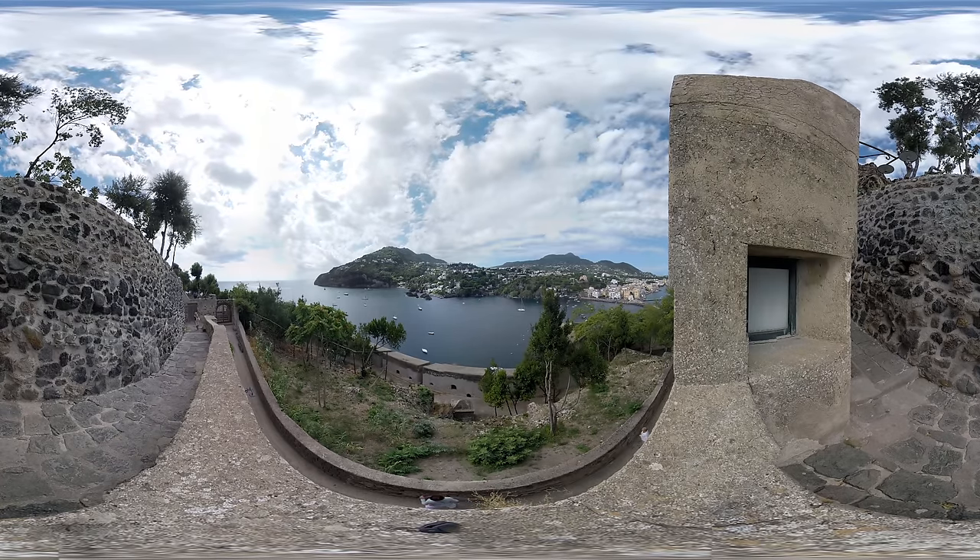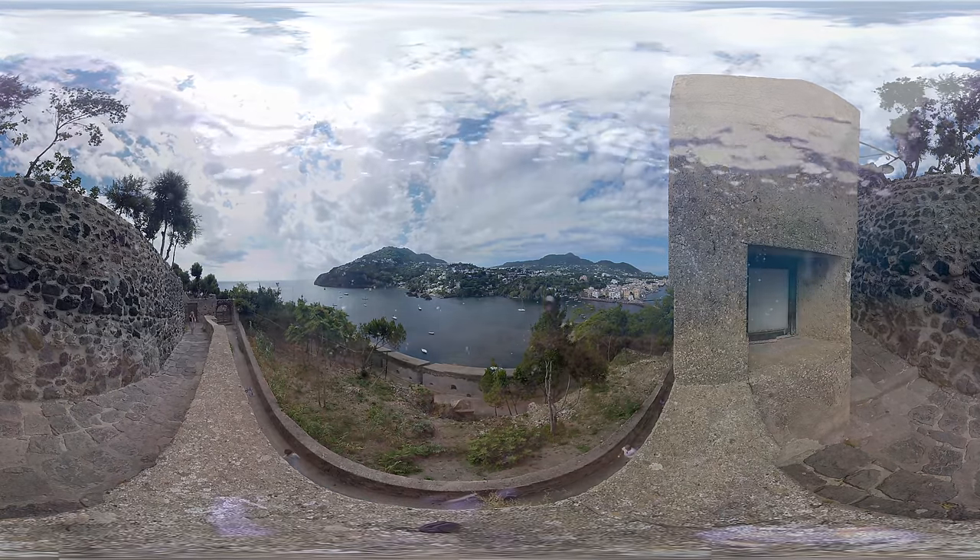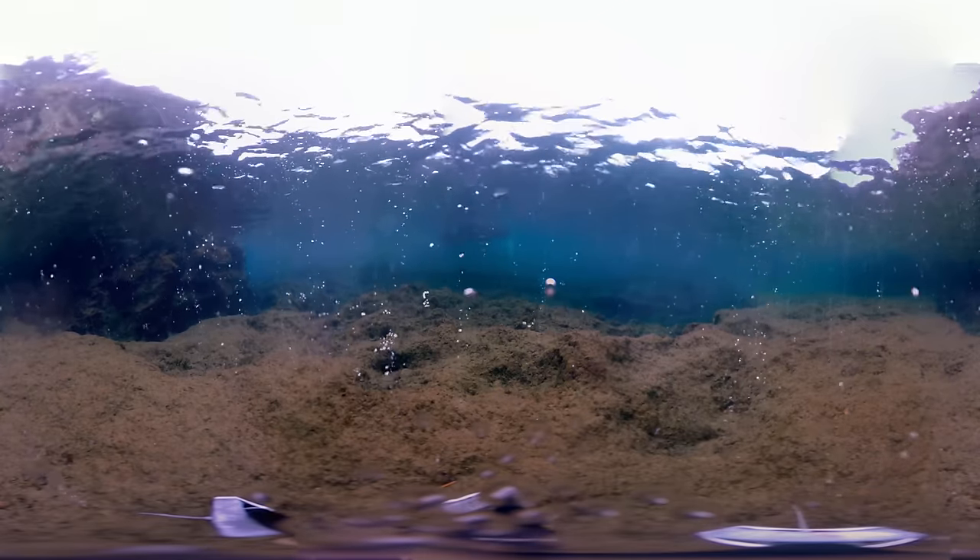From above, these island reefs look normal. But underneath the ocean's surface, scientists have made a breakthrough discovery about how climate change is rapidly affecting marine life.